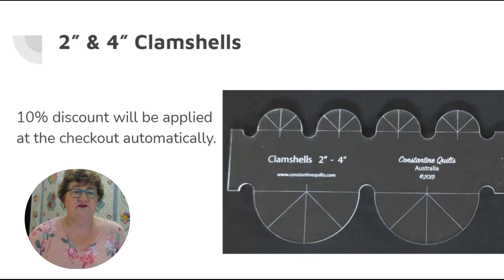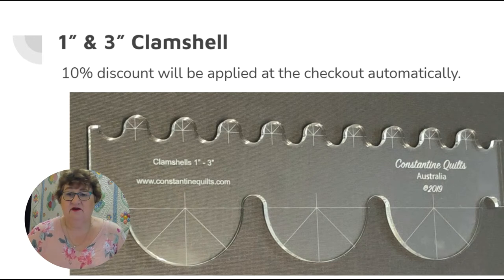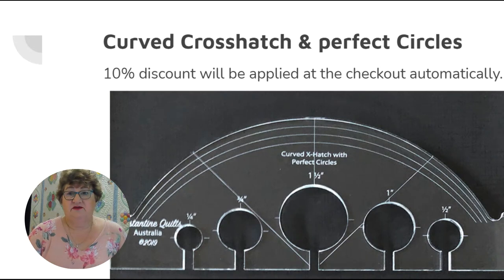The clamshells are fairly obvious — I use these all the time. There are two-and-four-inch ones and one-and-three-inch clamshells, meaning the diameter of the half circle is three inches on one and one inch on the other. You can do lots of tiny clamshells and use them for background fills, borders, and sashings — endless designs for a half circle. The convenience of having them all lined up in a row really helps keep things lined up and get through very quickly. Both clamshells come in high and low shank.